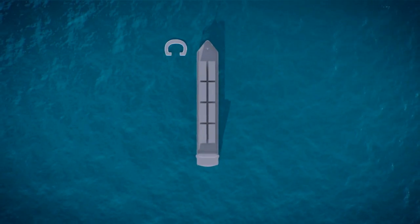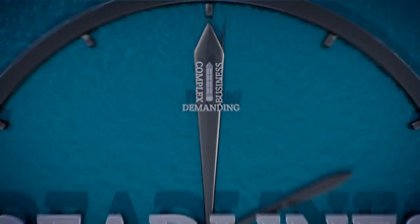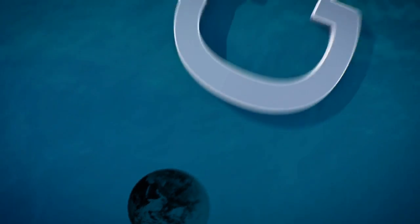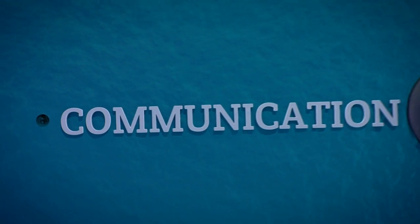Modern maritime transport is a complex, demanding business where meeting customer requirements and deadlines are merely parts of a much bigger picture. But perhaps the biggest problem that exists here is that of communication.